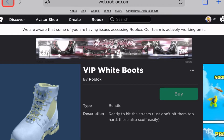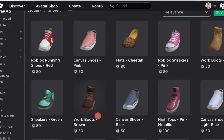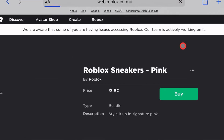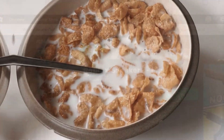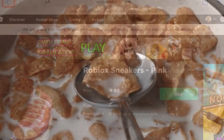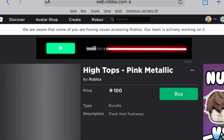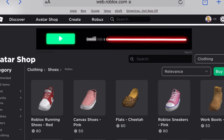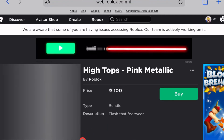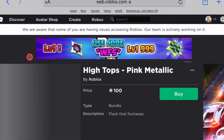There are loads of new shoes. Roblox has been thinking about their shoes again and adding more and more new ones. There's just loads, like these Roblox sneakers — nice. And then these are high tops. They're getting like super cool because they're nice high tops, but I can't really try them on yet.